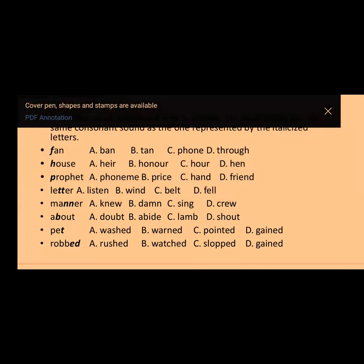Question four: 'letter.' Options: A) listen, B) win, C) belt, D) fell. The answer is option C — 'belt' — because they share the /l/ sound. Question five: 'manner.' Options: A) new, B) damn, C) sing, D) crew. The answer is option A — 'new' — sharing the /n/ sound.